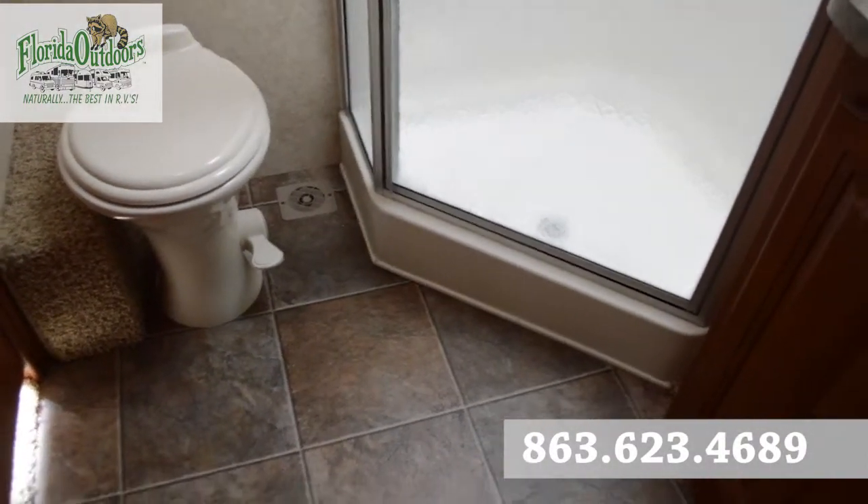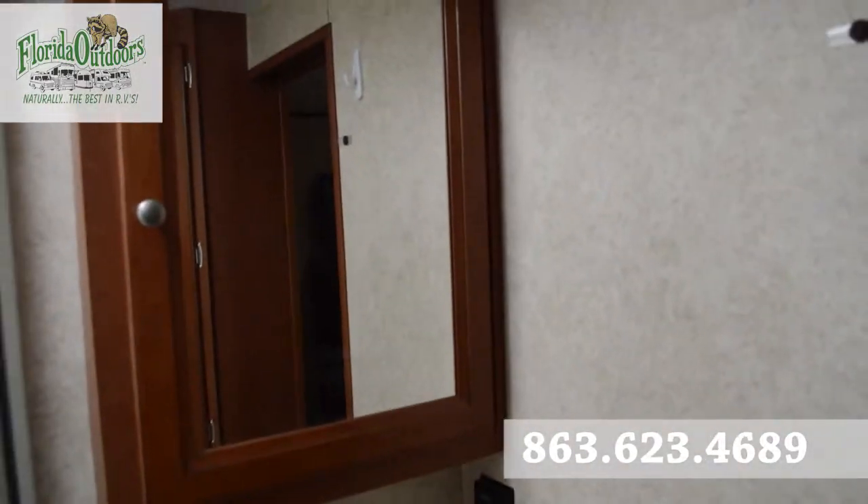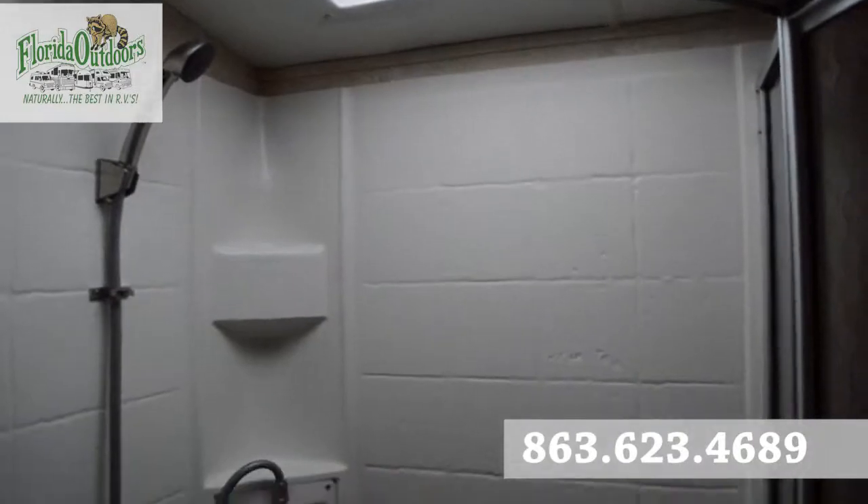Floor flush toilet. Sink area and your medicine cabinet as well. And then your shower.